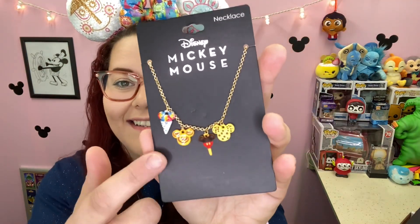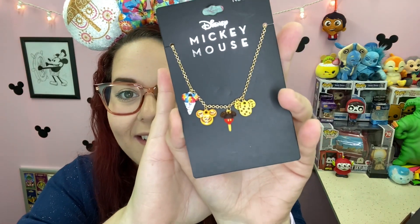Okay so there are two smaller things wrapped and then there's a box. I have no idea what these could be — I think we're gonna open this one first. Oh my gosh, I love this. Okay so again, I put that I love Mickey-shaped food, and so here's a necklace with Mickey-shaped food. That is awesome. Oh my gosh, I love that.